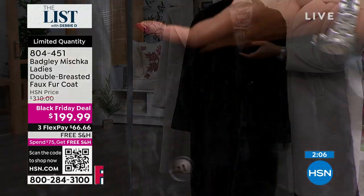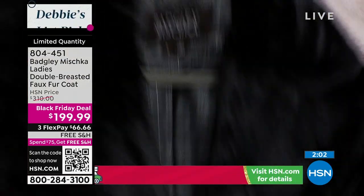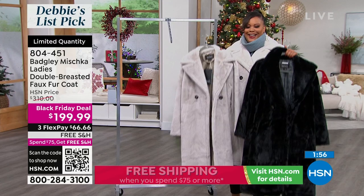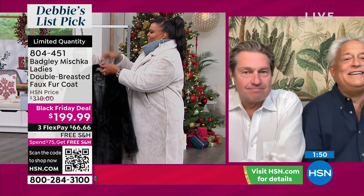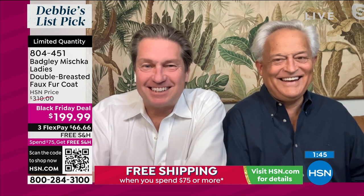Ladies, I don't know which one you're going to get. How do you help them choose? They really are polar opposites. It just depends — if you're a good girl or a bad girl, it depends which girl you are that day.